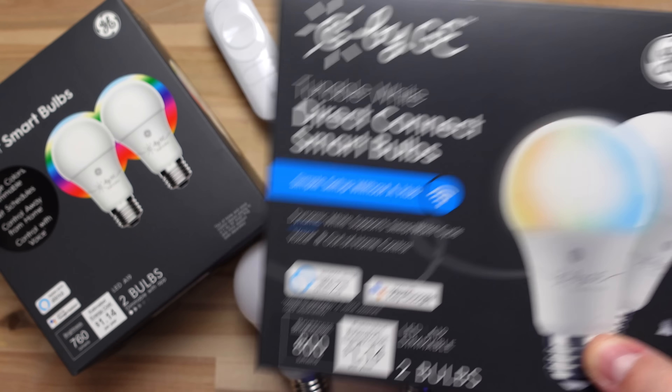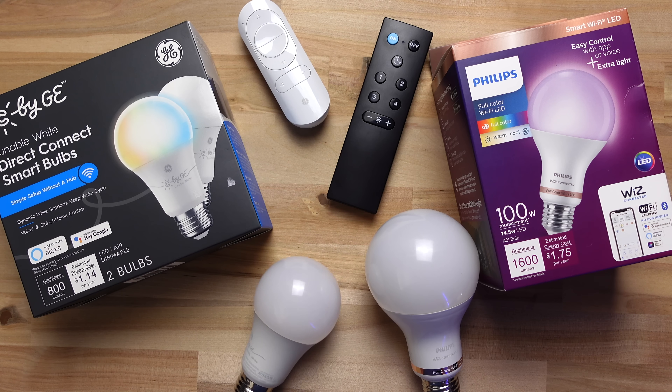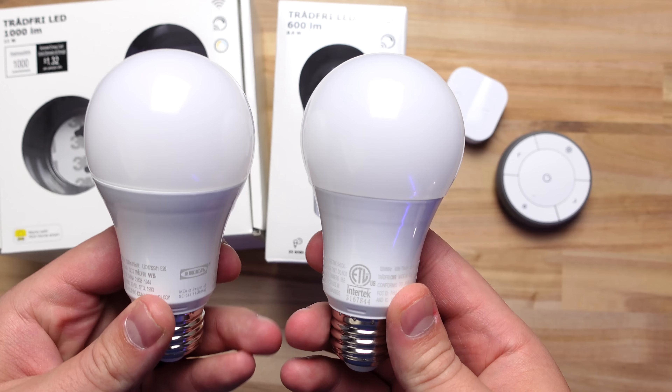The direct-connect bulbs are starting to be released and they are better than the Bluetooth ones, so if you go with C by GE make sure to get those. I like the remote and switch, but the lights are not very compatible with other systems like SmartThings, so for that reason I think Wiz would be a better choice.